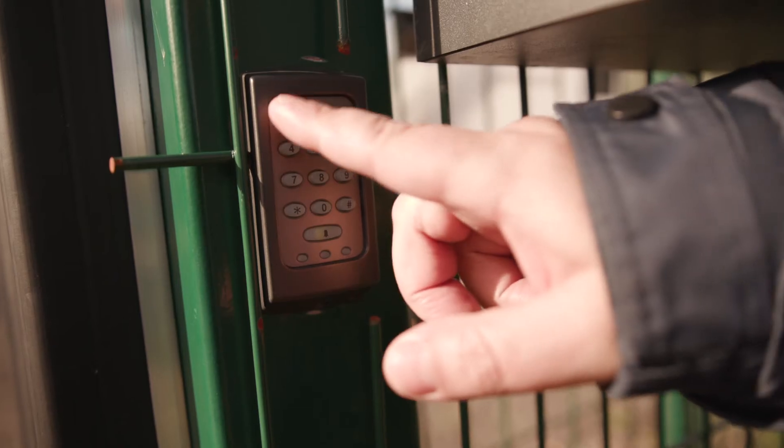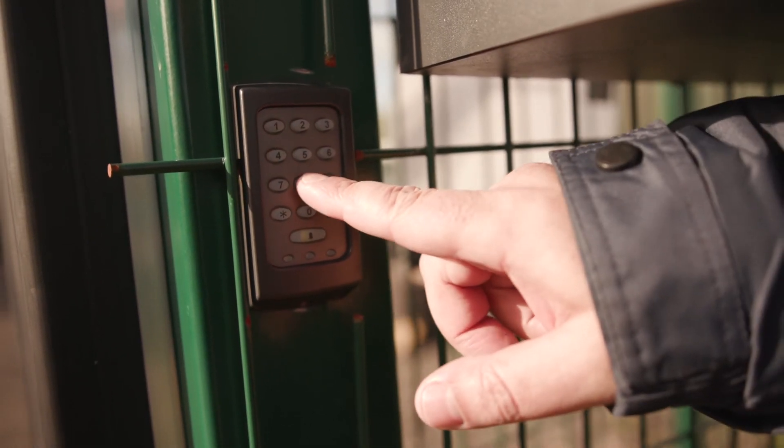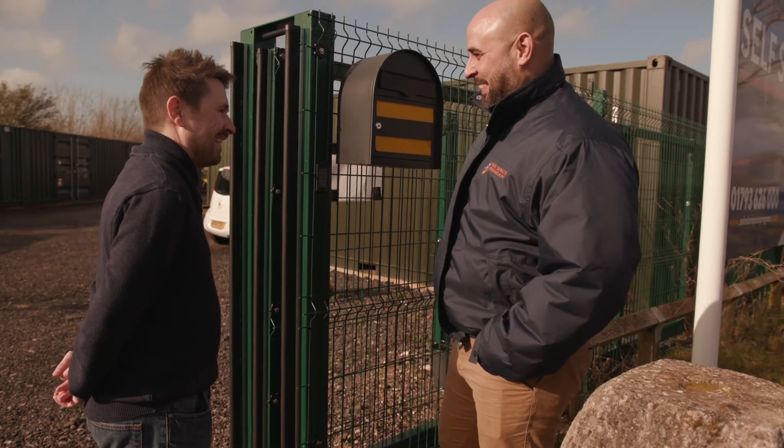During opening hours, the gates are always open. When the site is unmanned, the gates will be closed. You'll be given your own unique access code so that you can come and go as often as you like, 24-7.